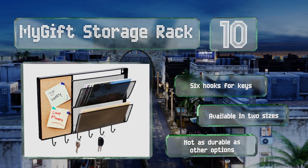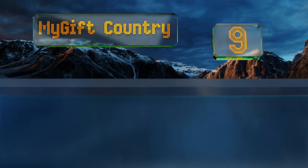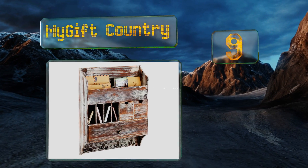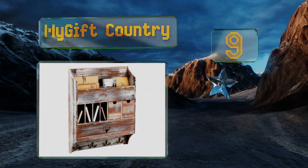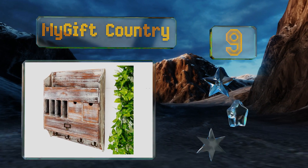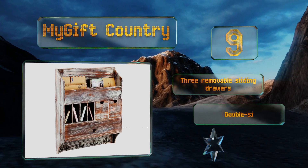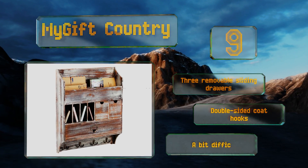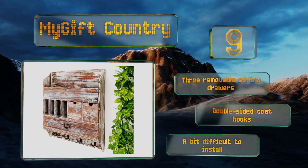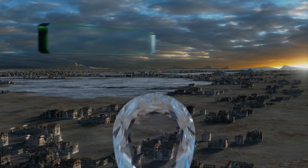At number nine, the farmhouse-inspired MyGift Country Bosa features wooden construction with a rustic finish that will add a shabby chic touch to your kitchen, bedroom, or foyer. It's equipped with compartments in a variety of sizes, making it a versatile storage solution. It comes with three removable sliding drawers and double-sided coat hooks, but it is a bit difficult to install.